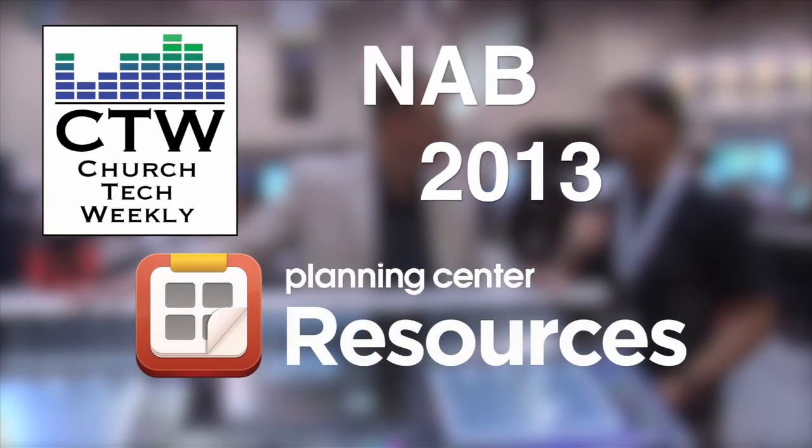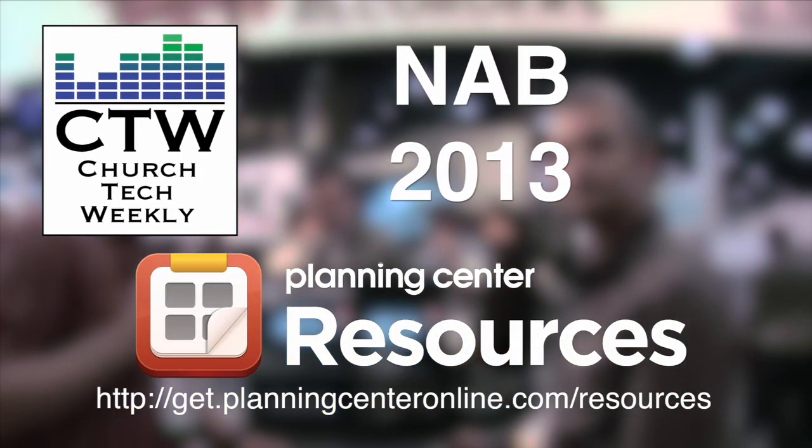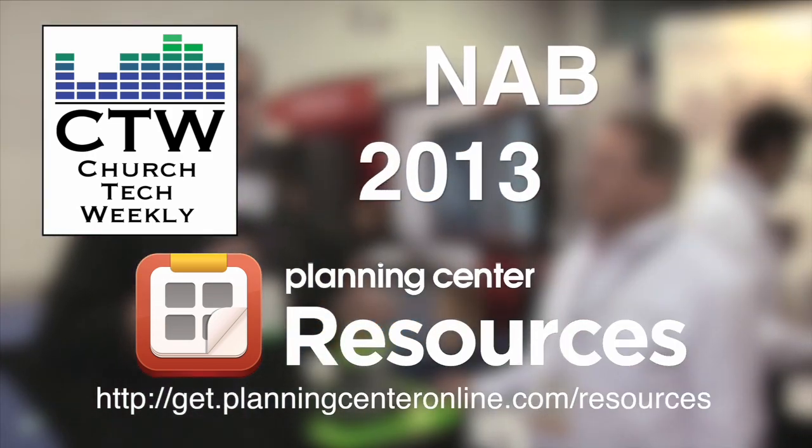Church Tech Weekly presents NAB 2013, brought to you by Planning Center Resources. Our NAB 2013 coverage is continuing and we're wandering through the parking garage here. We ran into our friend Brad Weston, who didn't get a booth this year, so he's kind of wandering around — talking to parking garage people. They're trying to get their stuff into every household in America.